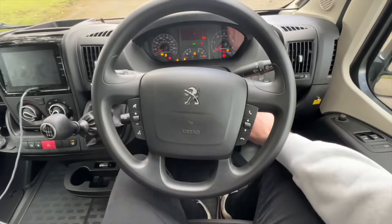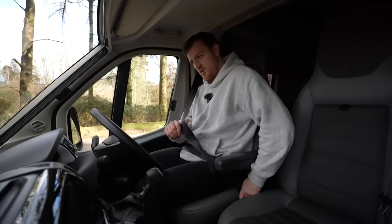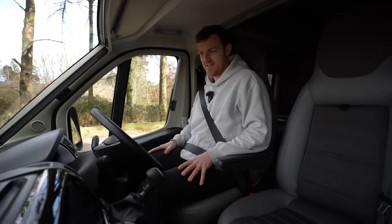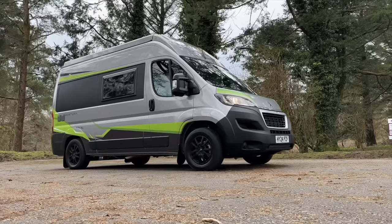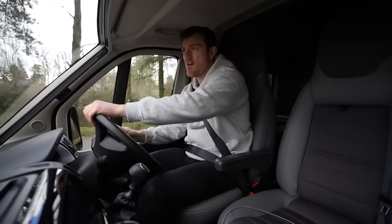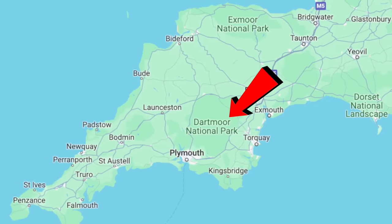Why do I keep driving all these brand new vehicles recently? It's not good for my nerves. And we're off into Dartmoor, my friends.